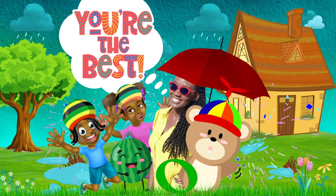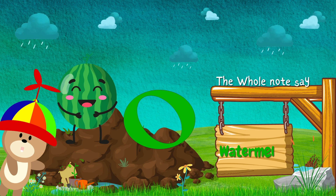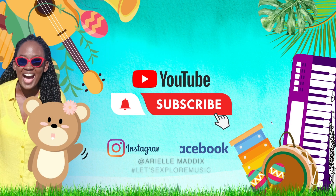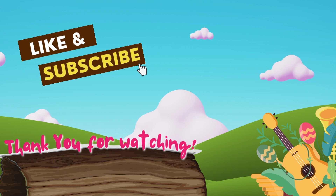What have we learned today? See you next time! Thank you! Click on the right-hand side. See you soon! Thank you.